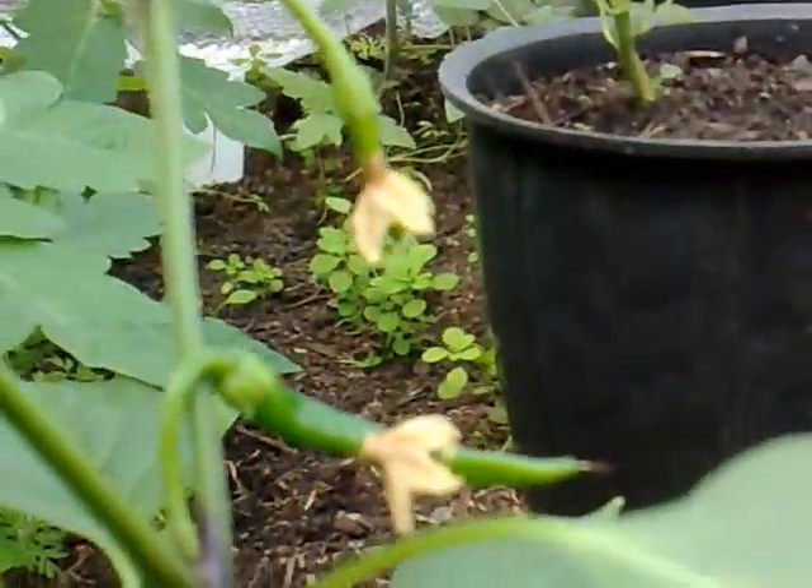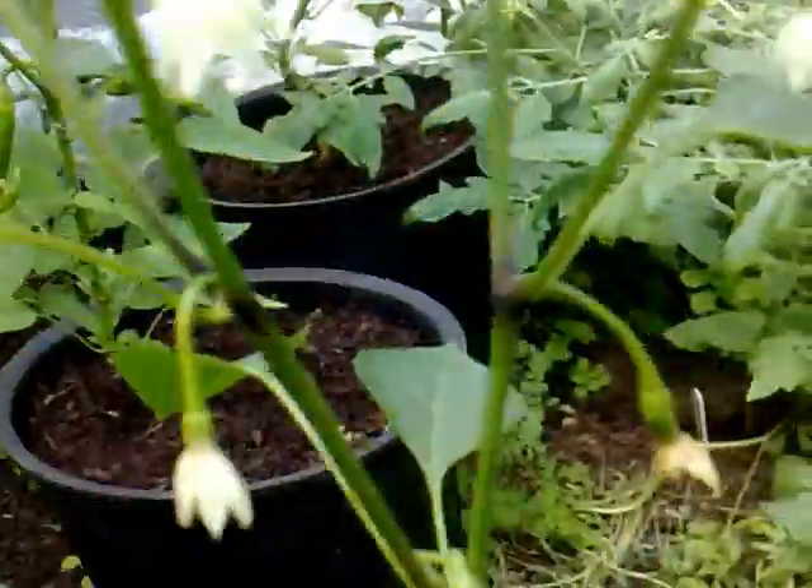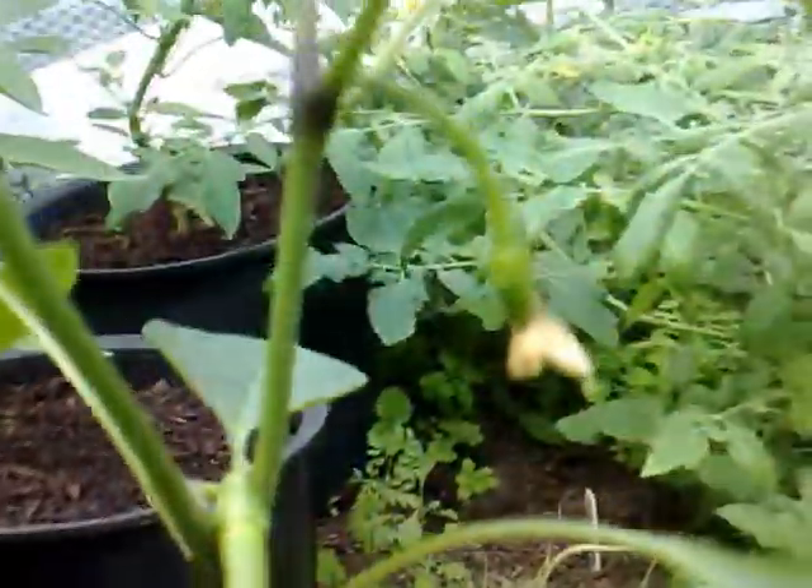There's one there and one lower down — oh, there's another two. So it's all going off in the greenhouse! It's stopped raining for five minutes, so I'm gonna get on with some other jobs in the garden.